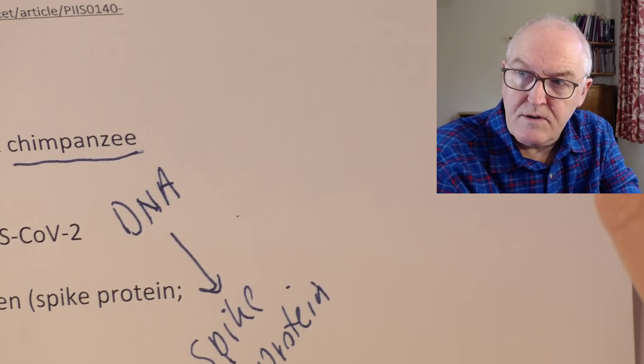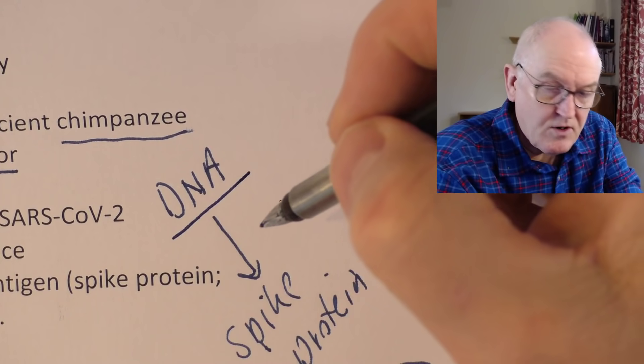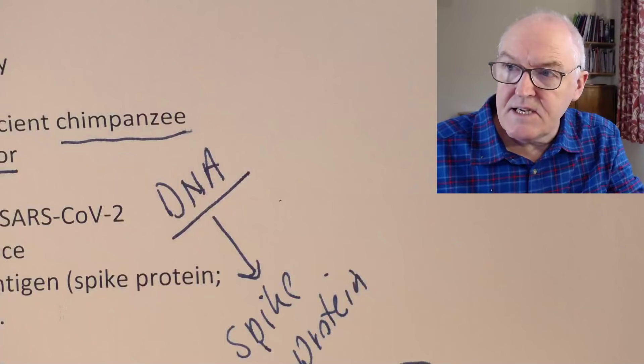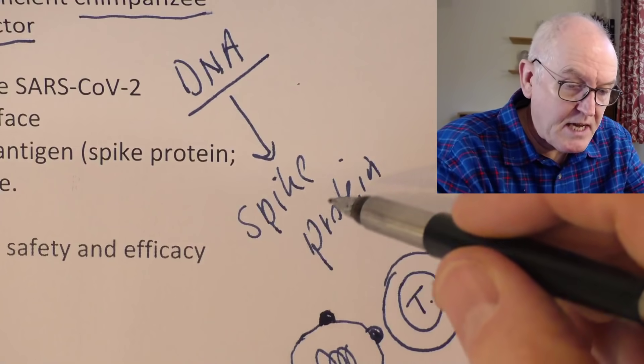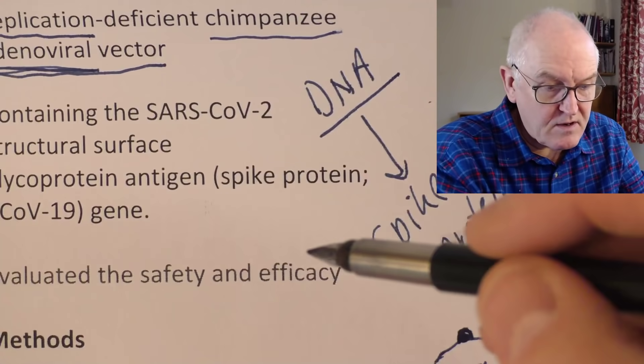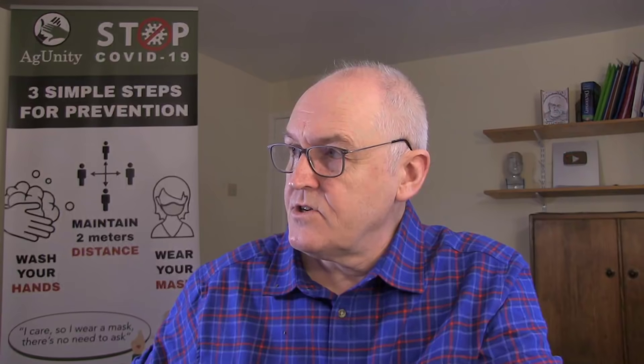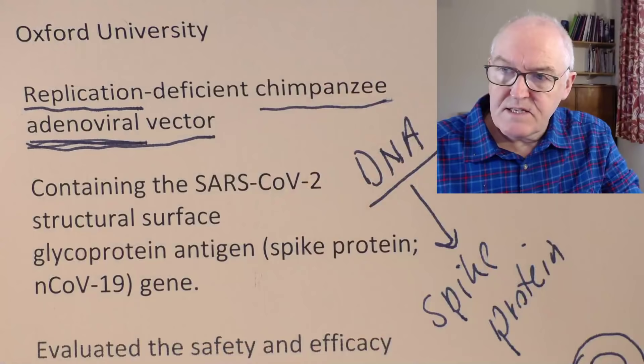Now this might cause a little confusion because I've said DNA, and we all know that SARS-CoV-2 is an RNA virus — ribonucleic acid. But DNA and RNA can both code for forming proteins. So this is the code or the recipe for the same spike protein, but in DNA form, because the adenovirus is a DNA virus whereas the SARS-CoV-2 is an RNA virus. Same recipe, slightly different way of presenting the recipe. That's the way this vaccine works.